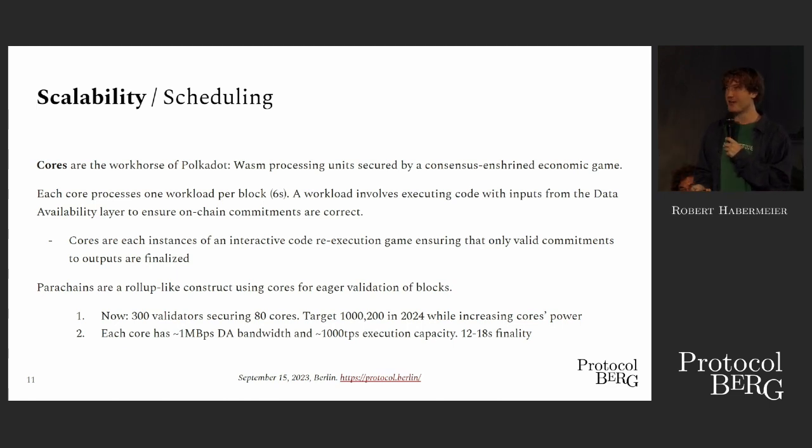We have a number of cores. Validators each bring a certain amount of CPU resources and bandwidth to the table. Each core essentially entitles a blob and a state transition to an equal fraction of that bandwidth and CPU time every relay chain block. We try to frame this as a large decentralized CPU with a number of cores. They execute WASM code and there's a crypto-economic game around it. Each core processes one workload — a blob, a piece of code, and some commitments — every six seconds.